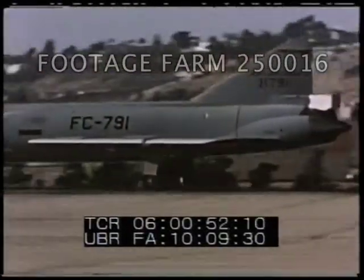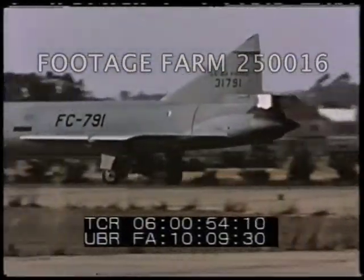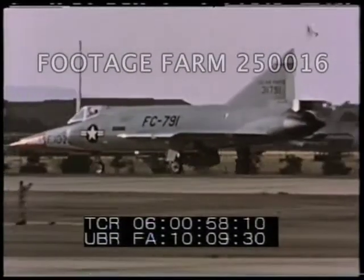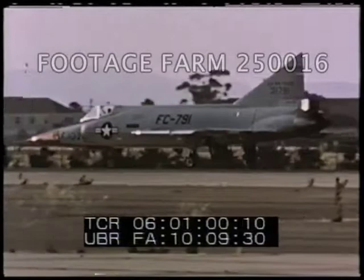The first taxi runs of the first production F-102A were made at San Diego, preceding delivery of the airplane for flight testing at Edwards Air Force Base.